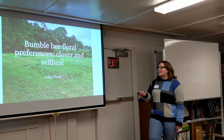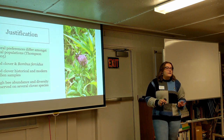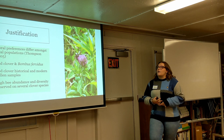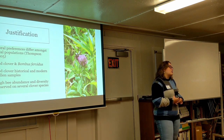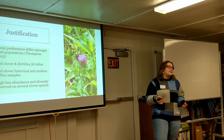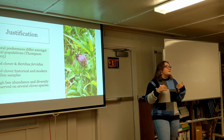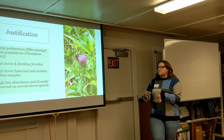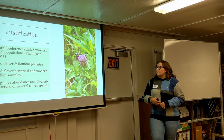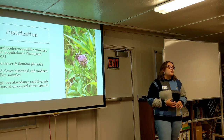Now moving on to my research. After everything I just shared, we know that red clover seems to be a very important pollinator plant, not only for our other bumblebee species, but especially for Bombus furbitus. Thompson in 2005 spoke about how floral preferences differ amongst local populations. My objective isn't just to say clover is important — the literature already tells us that. I'm here to ask how important is clover to specific species in this region, so we can better improve our conservation efforts for bee species in Rhode Island specifically.